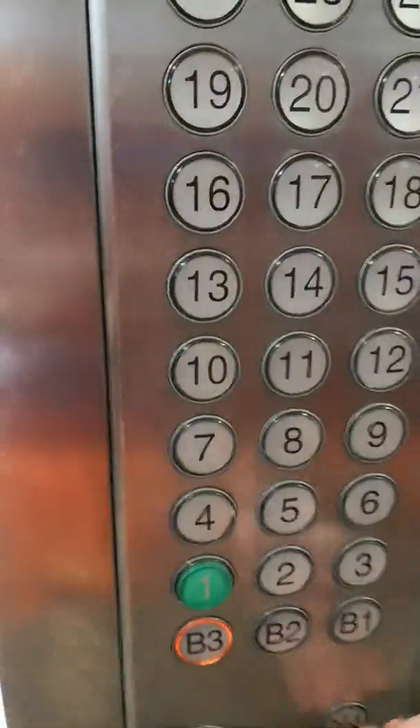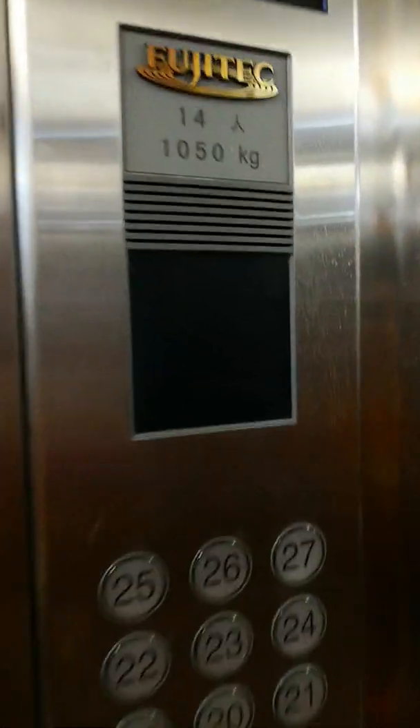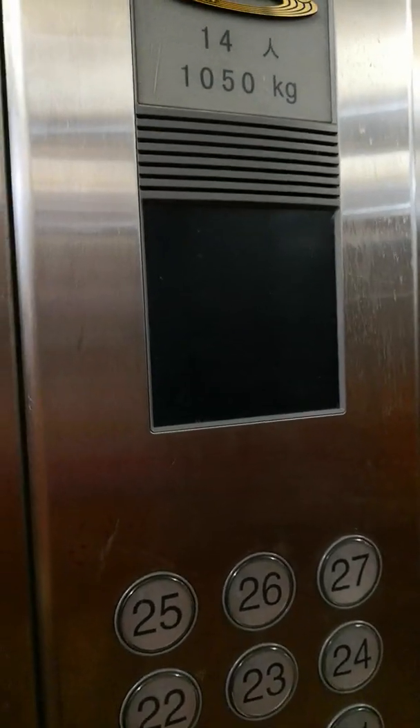Floor 027. Take it down to B3. 14%, 1,050kg. Let me get a cat view. Stop at 23.